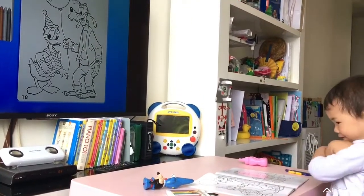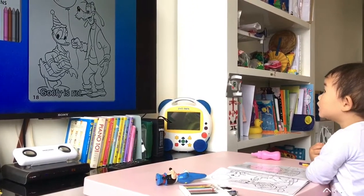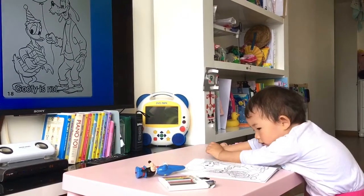Look at the picture. Donald is wearing a birthday hat. Goofy is not. Donald is holding a birthday gift. Goofy is not.